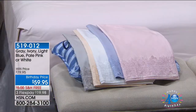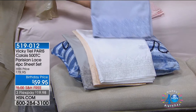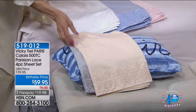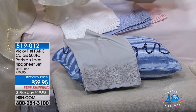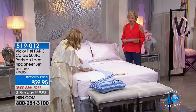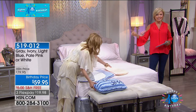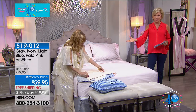All colors are available: gray, blush/pale pink, soft light blue, white, ivory, and a beautiful buttercream. All sizes at the same price — $59.95, which is $20 off today during our birthday and the premiere of Vicki Teal Paris. Free shipping to your door. You pay less than $20 to get these home. You've got a whole month. 500 thread count — excellent quality. This is the first time I've made bedding, and it's not going to be the last.